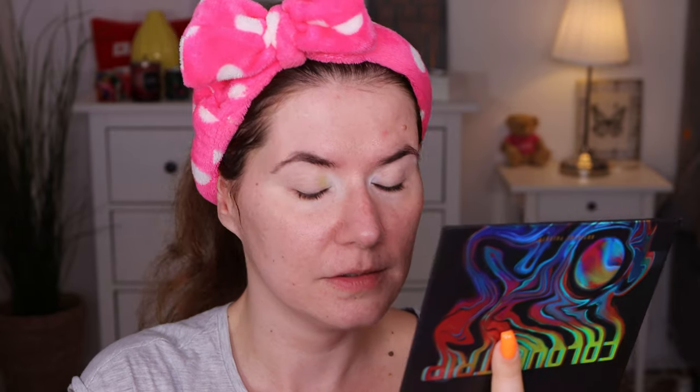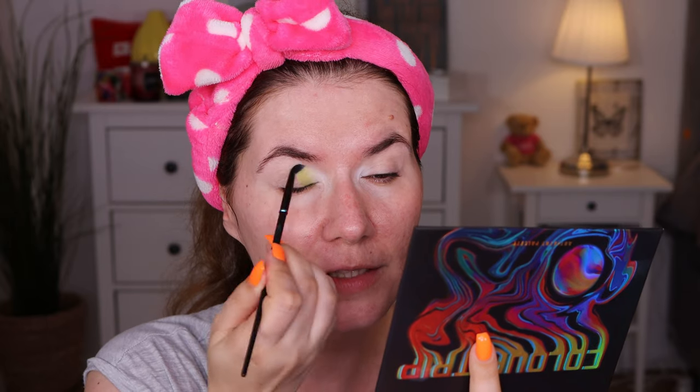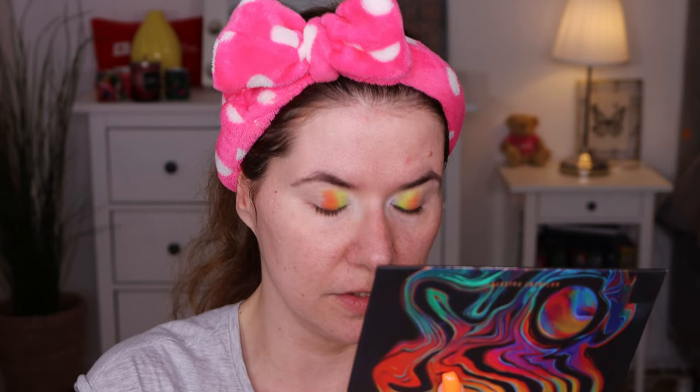I'm going to clean my brush in between on a small makeup removal towel. Then I'm going to go into this neon yellow — I have so many ideas for makeup looks. I don't know if you can see how beautiful this shade is; I think you need to use it in real life to appreciate these colors. This palette makes me want to film videos five days a week. I'm also going to go into this brave color, the orange one, with the same small fluffy blending brush, and blend them back and forth.